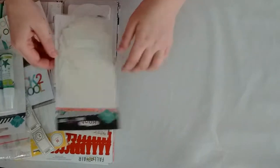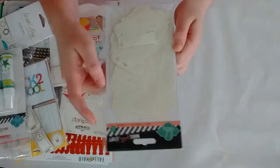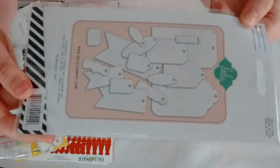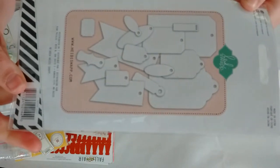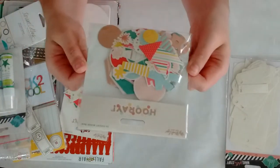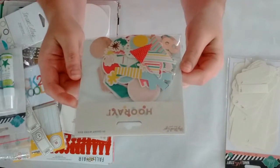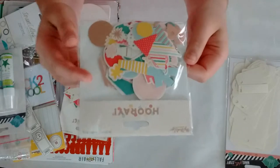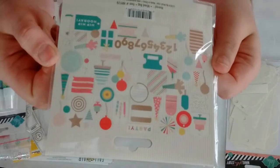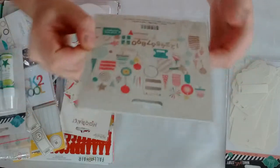The first thing I got are these Heidi Swap tags. There are 17 pieces inside, and this is what you get. Then I got from My Mind's Eye, the Hooray collection, the mixed bag of die cuts. And there are the things you get.